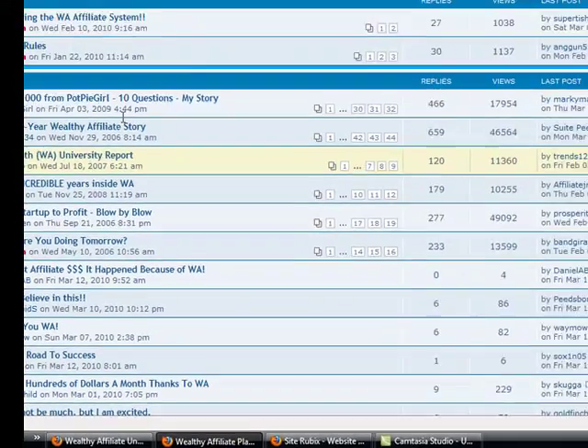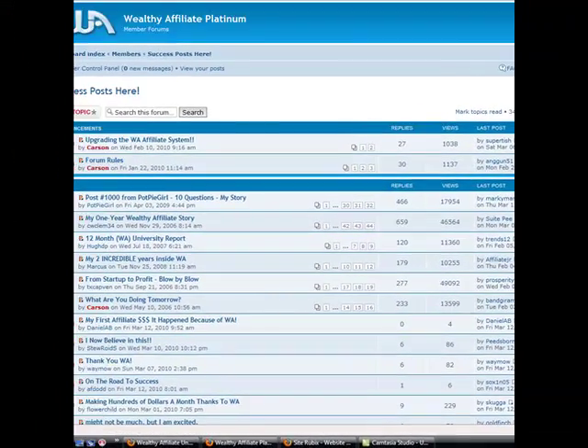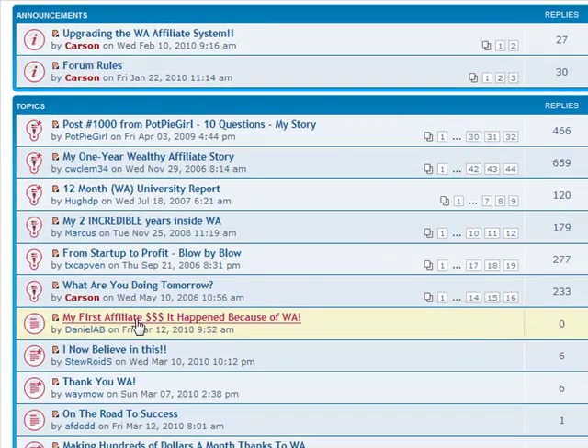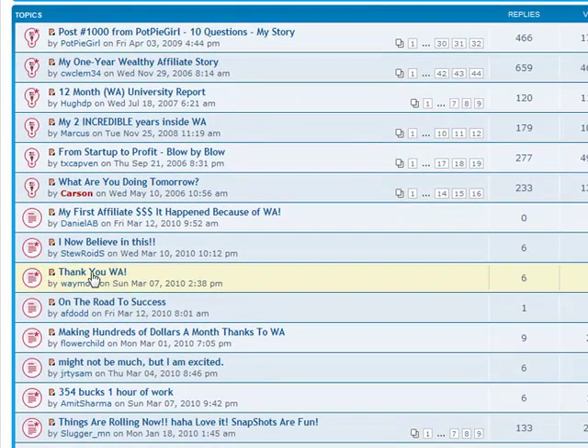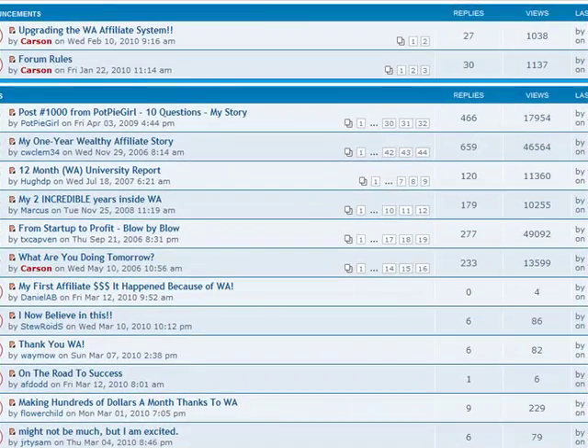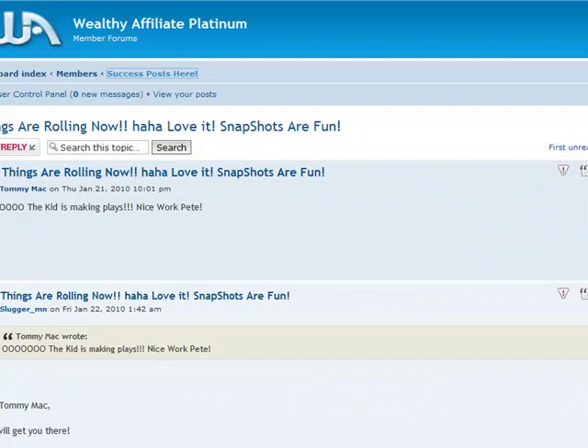The next thing I want to show you is the Wealthy Affiliate forum. I'm in the success posts area. The first few posts include 'My First Affiliate Dollars — It Happened Because of WA,' 'I Now Believe in This,' and 'Thank You WA.' I'm going to bring you down to this one here — 'Things Are Rolling Now.' Snapshots are fun. This is by a member called Slugger Man. It's a pretty exciting post.